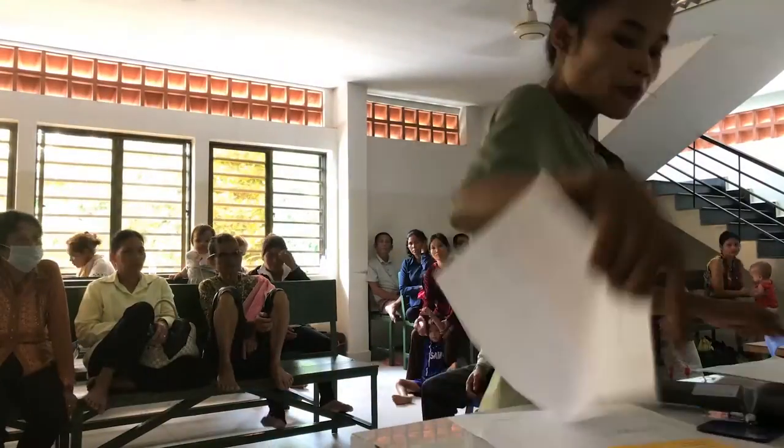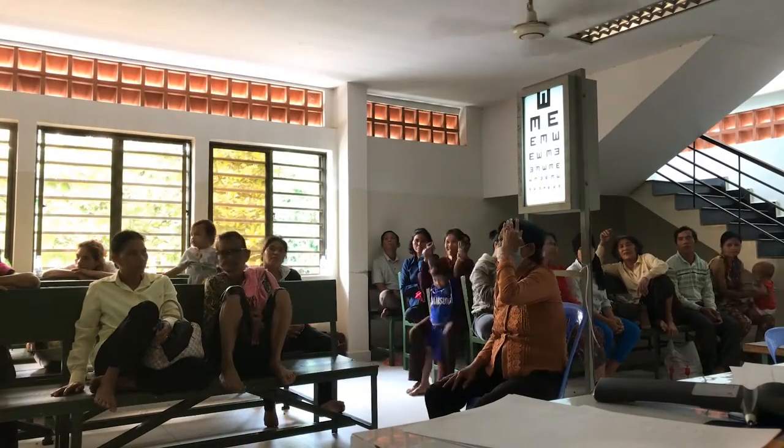Upstairs there's an ophthalmology area where people come to have their eyes tested and get cataract operations and that sort of thing. It's a pretty incredible operation that they seem to run here.